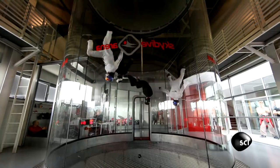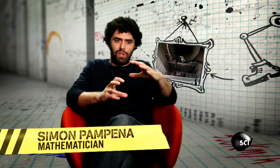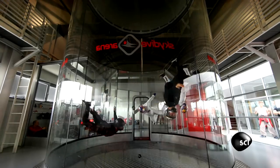But how does a wind tunnel release them from the grip of gravity? They need to be able to create an equilibrium that's going to counteract their weight due to gravity, and the wind has to be strong enough to overcome their weight.